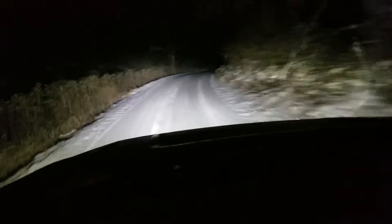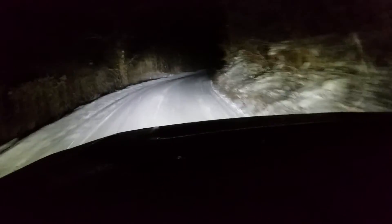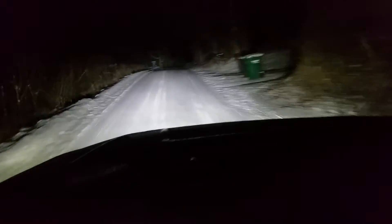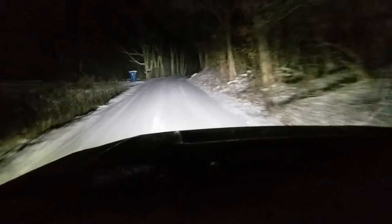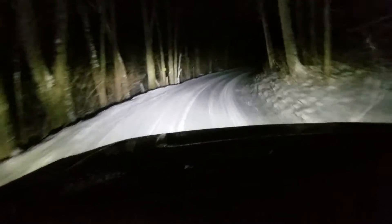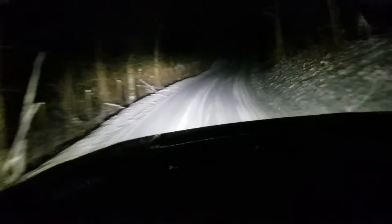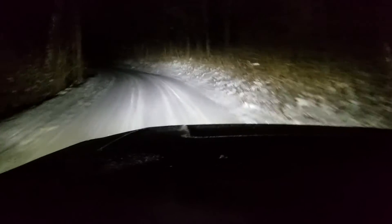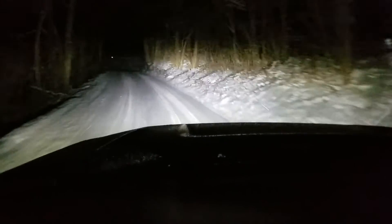I continue to be really impressed with them. The rain and snow traction is just really, really good. I don't know what else to say — they just do a really great job. If you're in the market for an all-terrain tire that's rugged, has thick sidewalls, and is a tough tire that'll get you through just about anything you can point the vehicle at, you've got to give these things a look.